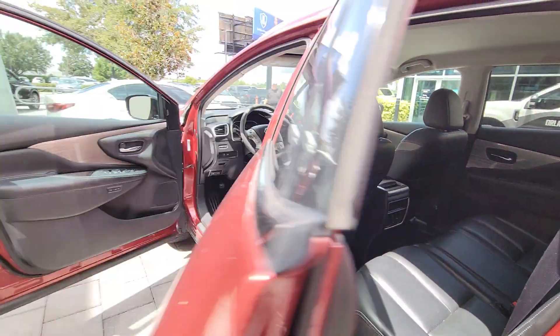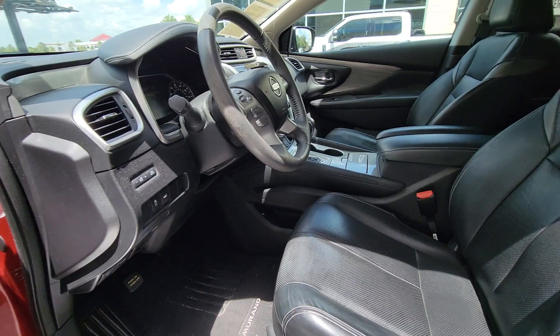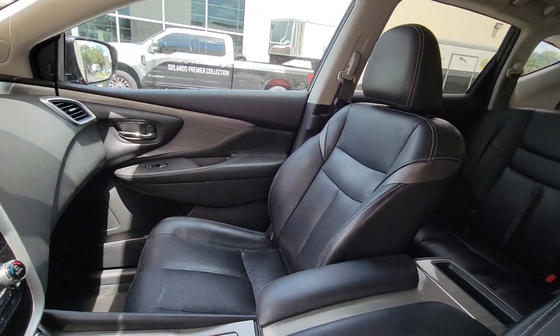Practical versatility meets premium comfort in this striking Murano. See for yourself when you take it out for a test drive. Our professional staff looks forward to giving you excellent service.